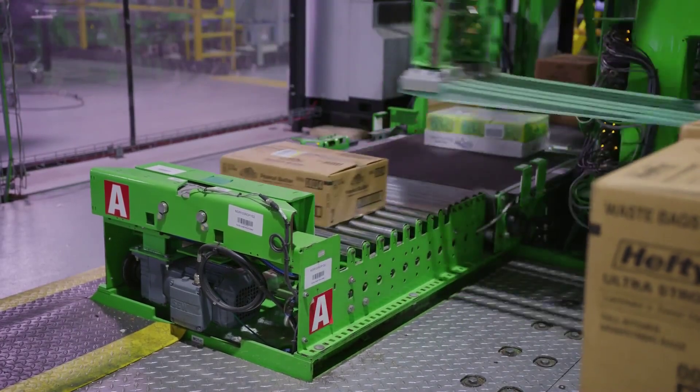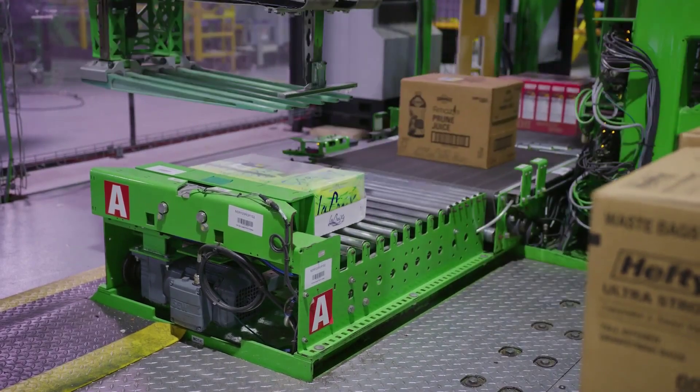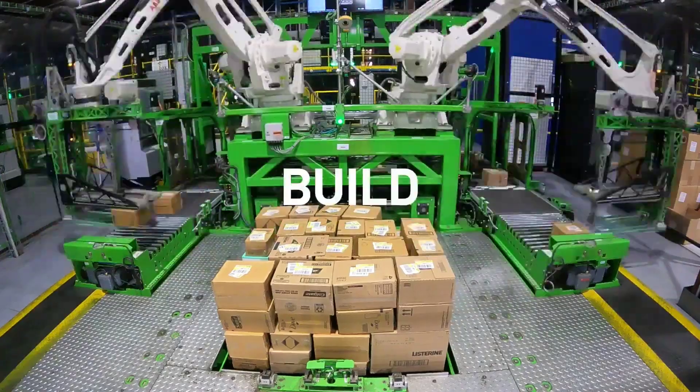It improves front-end supply chain operations and enhances SKU agility, fulfilling orders with 99.99999% accuracy while reducing inventory and operating costs.